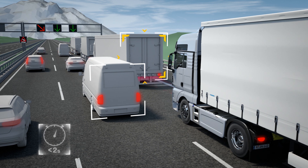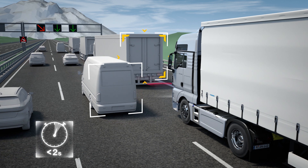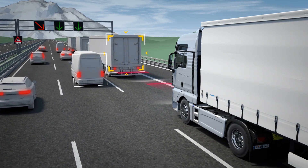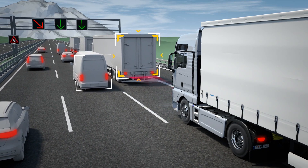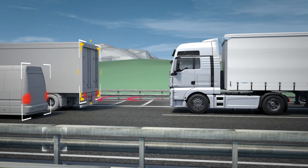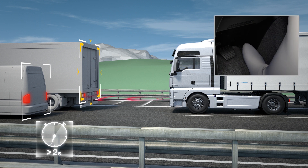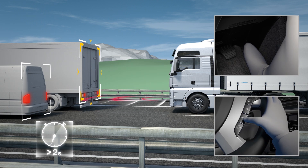If the traffic continues within 2 seconds, the truck starts up again without intervention on the part of the driver. If the vehicle stops for more than 2 seconds, driving off must be actively initiated by the driver by pressing the accelerator pedal or by pressing a button on the steering wheel.